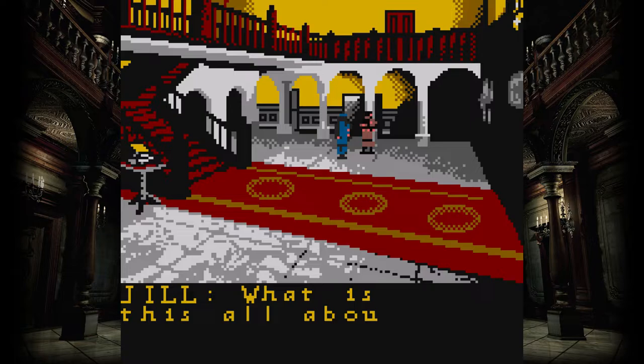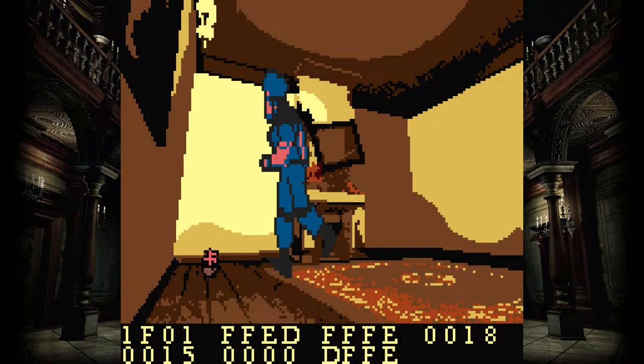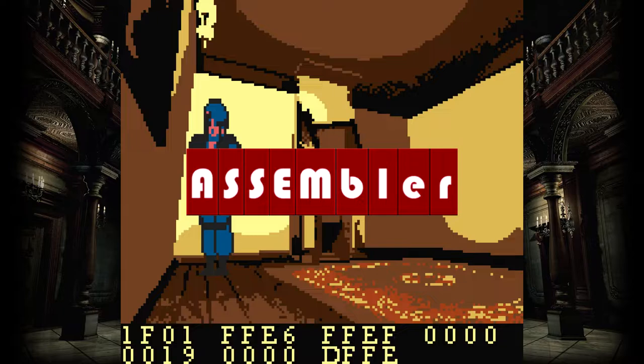Capcom had announced the Game Boy Color version of Resident Evil for a 1999 release, eventually delaying it until 2000 before outright canceling the game entirely. It's not uncommon for companies to cancel games, but what is uncommon is to cancel them so far in development. It was estimated that Resident Evil was close to 90% complete before Capcom pulled the plug, and thus most assumed the game was gone forever — until 2012, when Assembler Games managed to raise the money and buy two copies of the prototypes off one of Resident Evil's original developers.